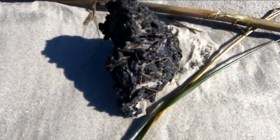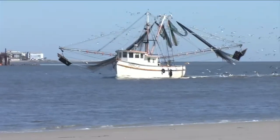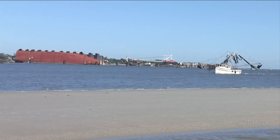It's not only affecting the environment and wildlife, but also local industries. As far as the shrimping boats, that's a huge industry here. Are they being affected? They are catching debris from the ship.